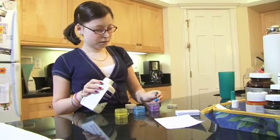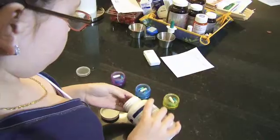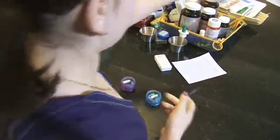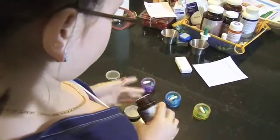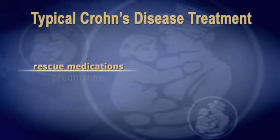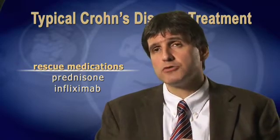In most cases, we hope to treat the inflammation in patients with Crohn's disease with their maintenance medications. However, there are going to be times when their inflammation doesn't respond or loses its response to these maintenance agents. When that does occur, we may have to use more potent medications like prednisone or infliximab to better control their disease. The hope is that these rescue medications will bring inflammation under control to a point where maintenance medications can again be effective.